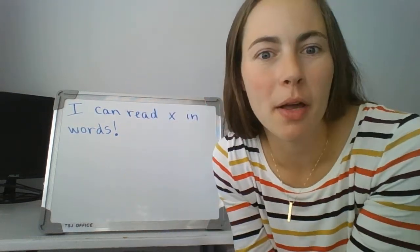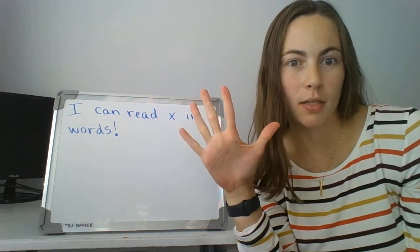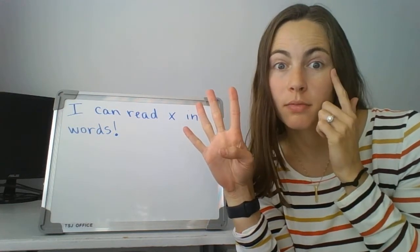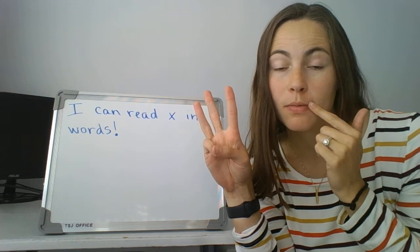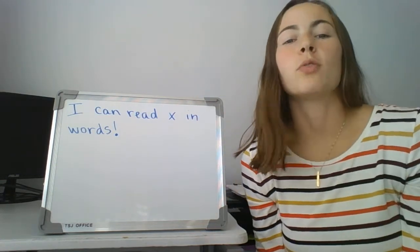Welcome back, first graders. Here we go with some more reading. I hope you're ready. Just go ahead and give me five if you need to. Eyes are watching, mouth is quiet, ears are listening, body is still, and we are ready to learn.